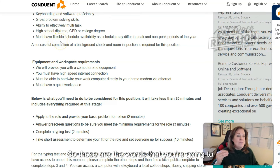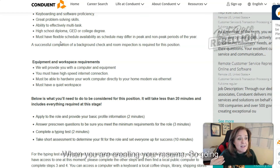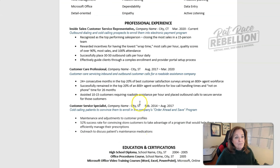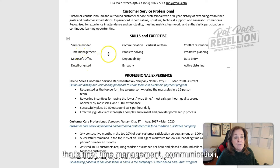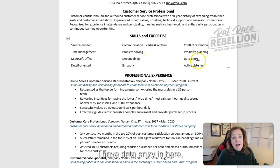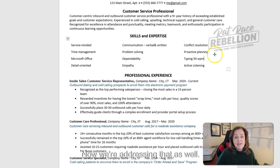Those are the words you're going to want to focus on when creating your resume. Going back to that resume, figure out what can you put in here that you didn't already get. We have service-minded, time management, communication, problem solving — already in there. Dependability. I have data entry in here — we may want to change that to 'typing' and put in your words per minute, let's say 50 words per minute. Now we're addressing that requirement as well.